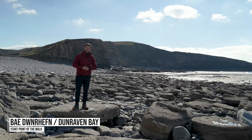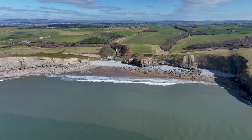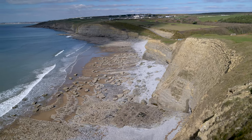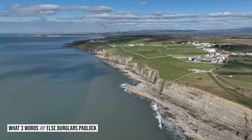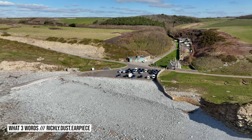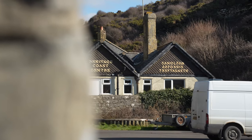I'll be starting the walk from Dunraven Bay, which I'm stood on now. Often called Southern Down, this beautiful blue flag beach is backed by sedimentary cliffs and is probably one of the most popular in the area. You have two options for parking here: you can park up above the beach on the cliffs, or alternatively you can park down on the shoreline of the beach — there is a small concrete car park. Down here you'll also find toilets, a small kiosk, and a visitor centre.